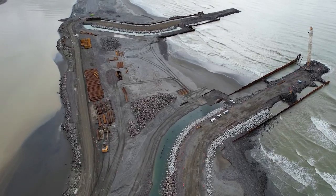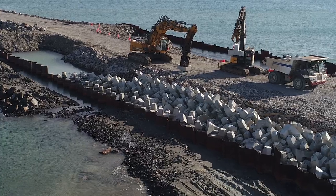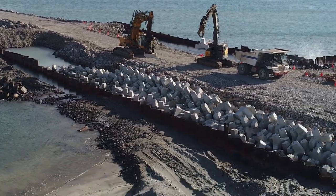Between the training walls, the river in a hundred year flood is going to pump out about 2,000 cumecs. During a large storm event there's going to be some pretty massive waves hitting the head of the training wall, and underneath our feet we've got some pretty loose sands which are liquefiable in an earthquake.